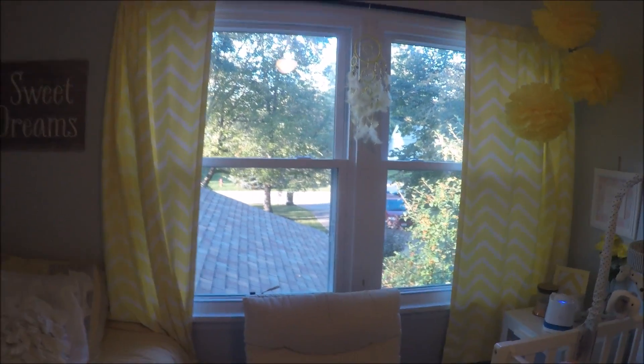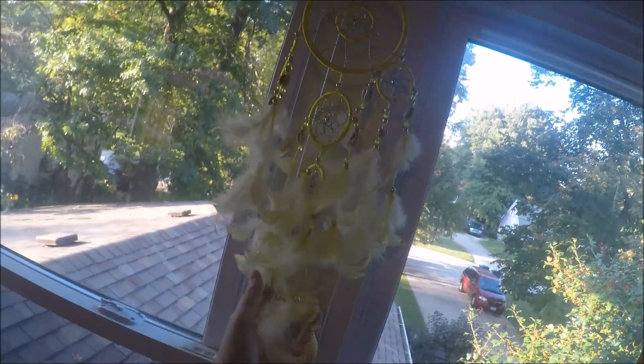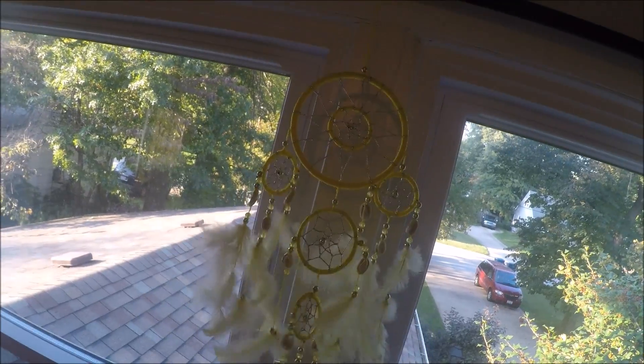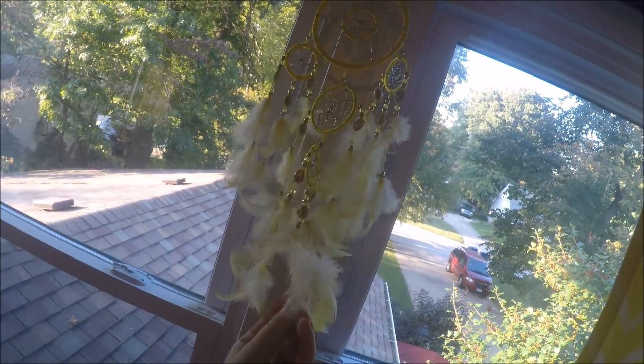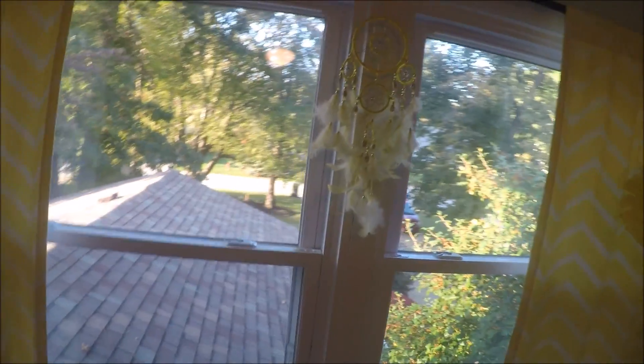Over here is the window. I have the curtains open just for more lighting, but again, the same chevron curtains. There's this cute little dream catcher right here — so pretty. I think my mom got this from a gift shop in Florida when she was on vacation, but you can find those anywhere. I'm sure you can find them on Amazon.